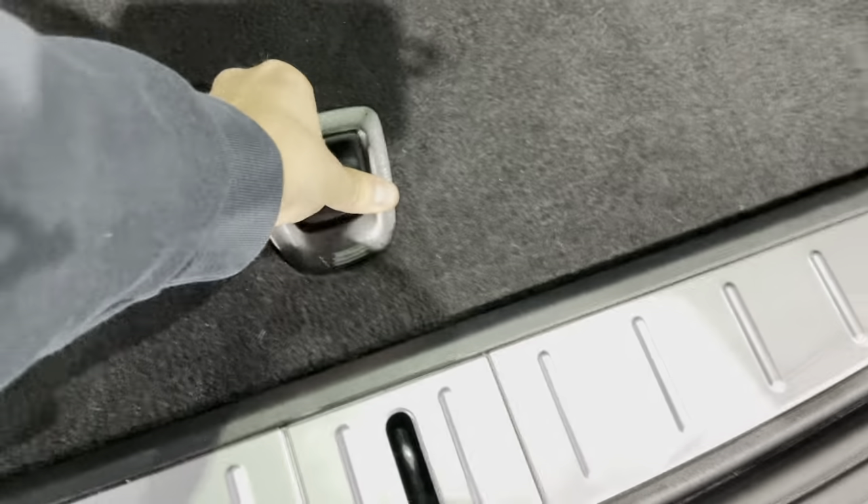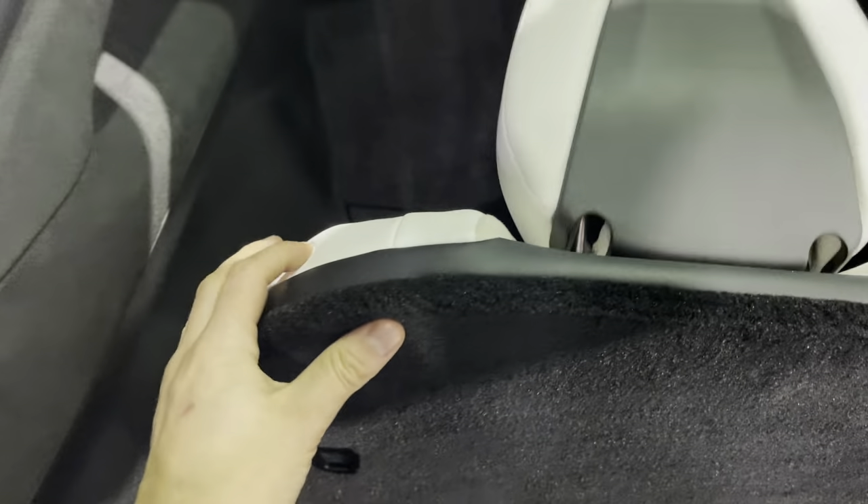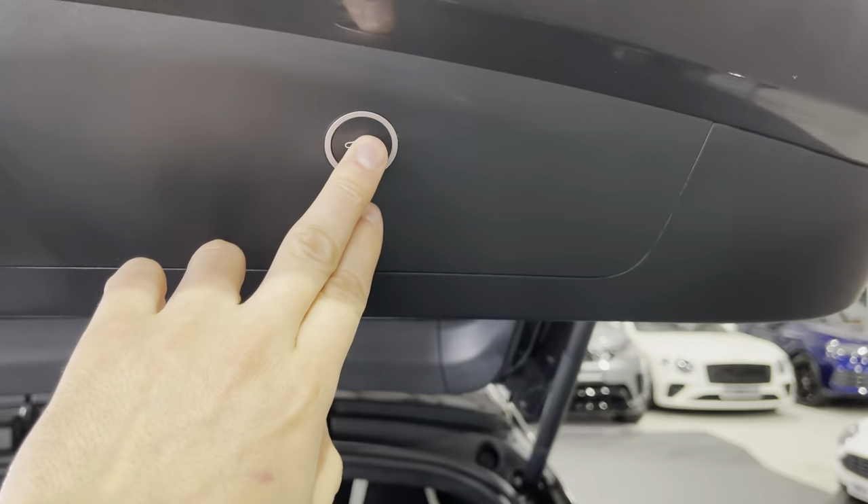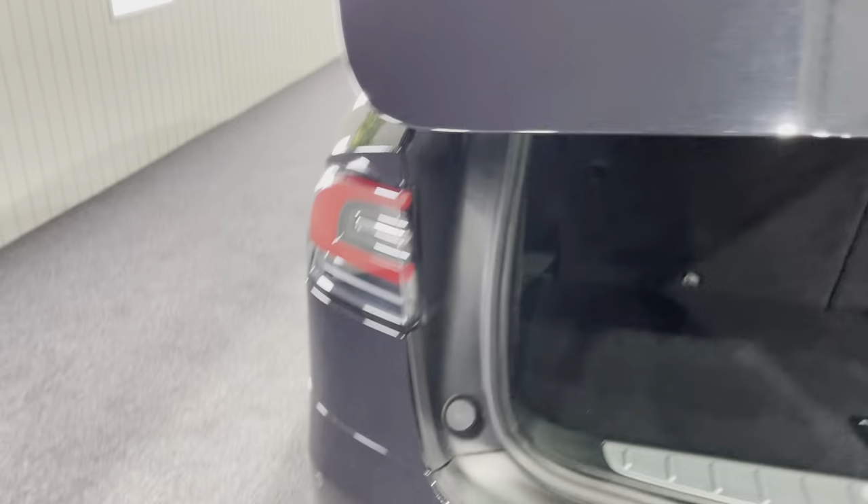Underneath you've got the Tesla boot space and the wire mesh load space cover — loads of space under there. When you put the seats down there's a huge boot to benefit from. These seats literally just fold down like this and you can also do it electronically from the front screen. There's a 12-volt socket just there as well.